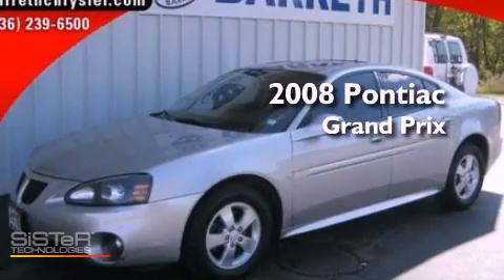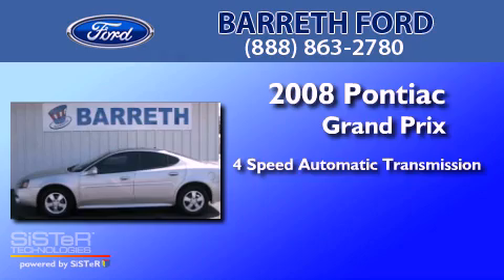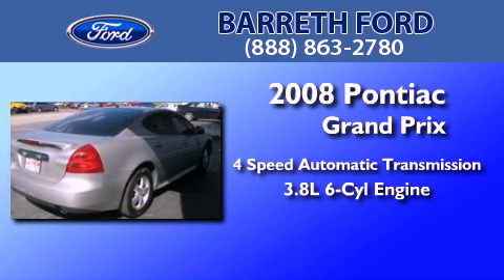This is a 2008 Pontiac Grand Prix. This compact has a four-speed automatic transmission and a 3.8 liter V6.